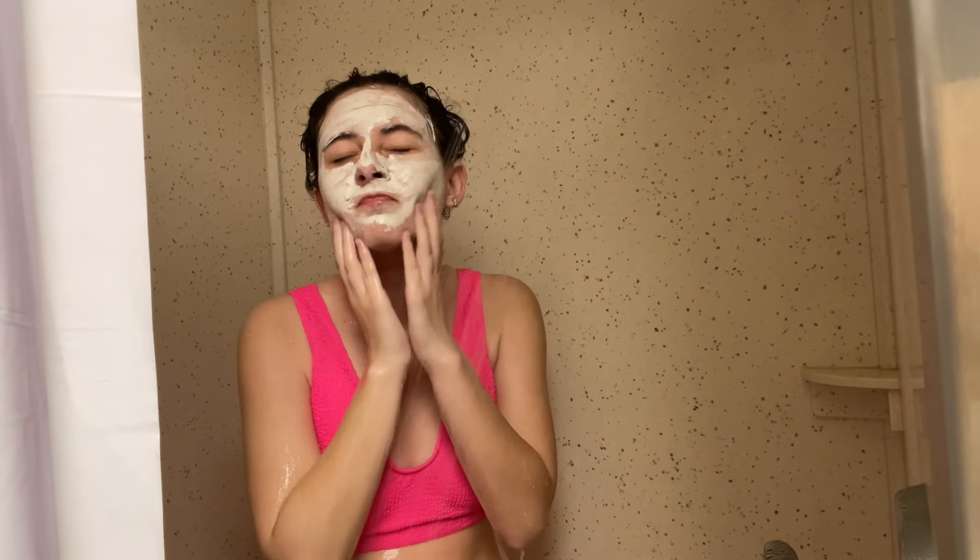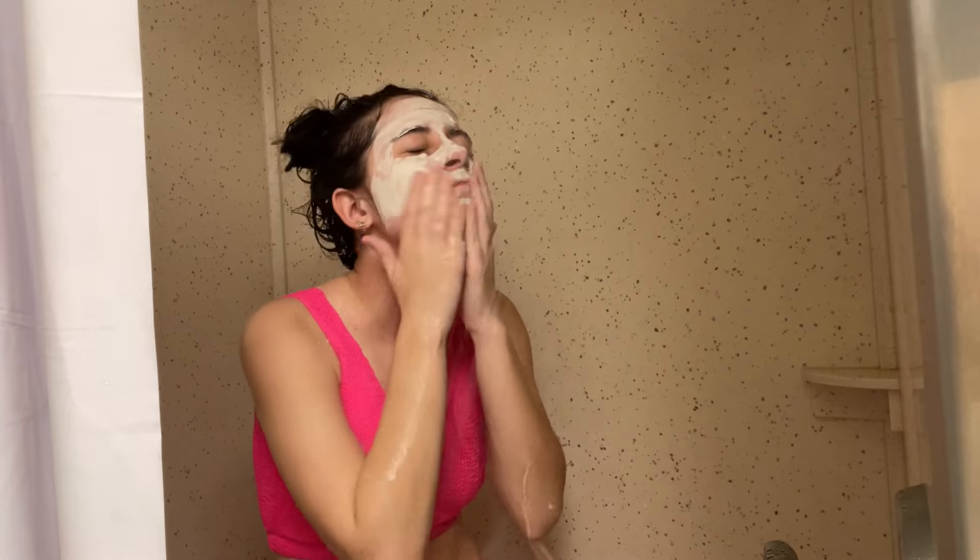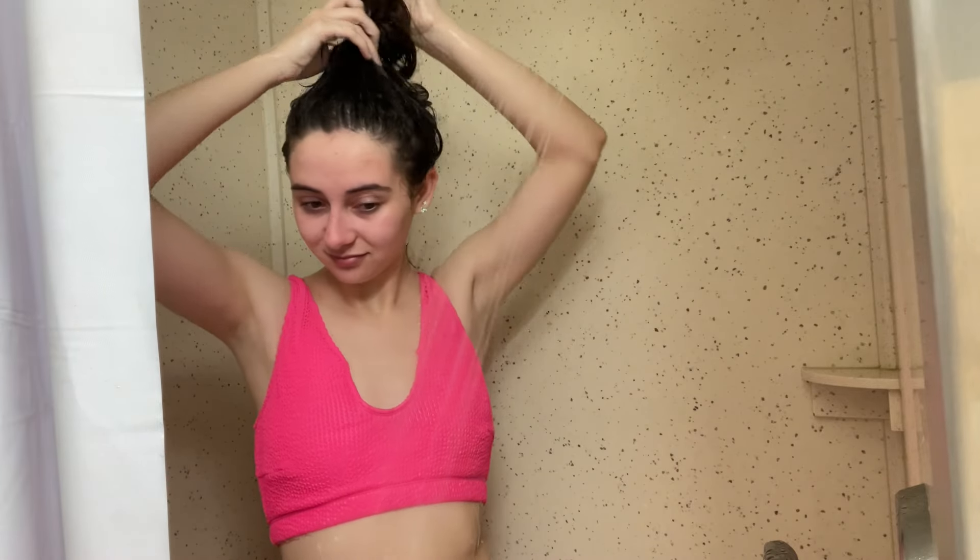Now we are going to wash off the face mask — it's been about 10 to 15 minutes, so not in your guys's time of course. Then we're going to take our hair down and wash that hair mask out.